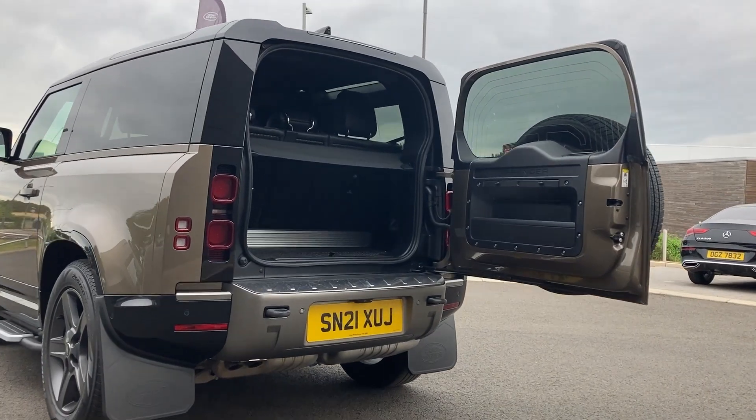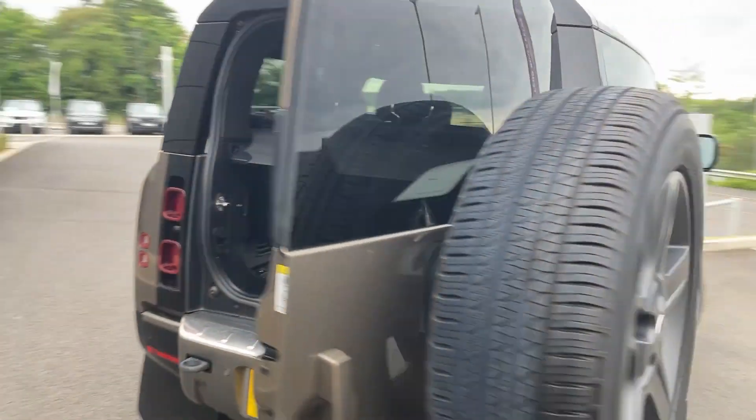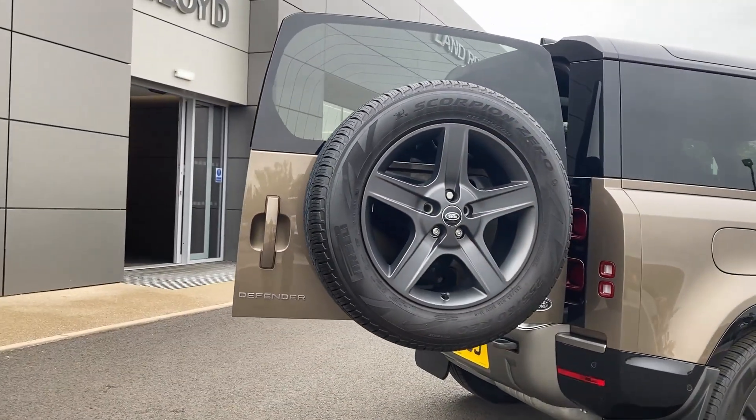As we enter through the rear door, we can see the 40-20-40 rear folding seats with load space cover and the full-size spare wheel mounted on the rear door.